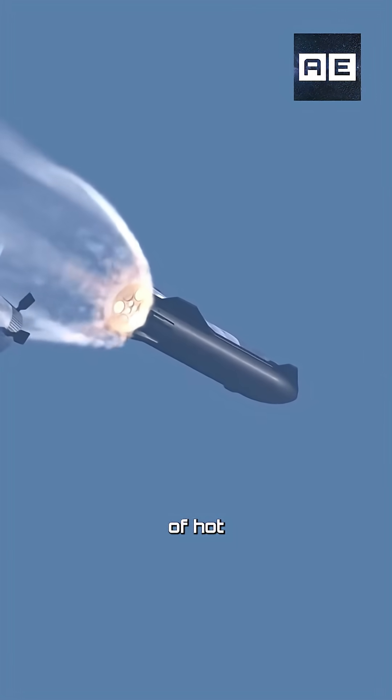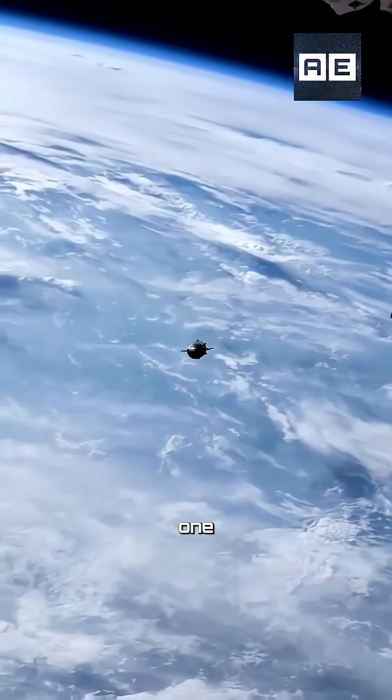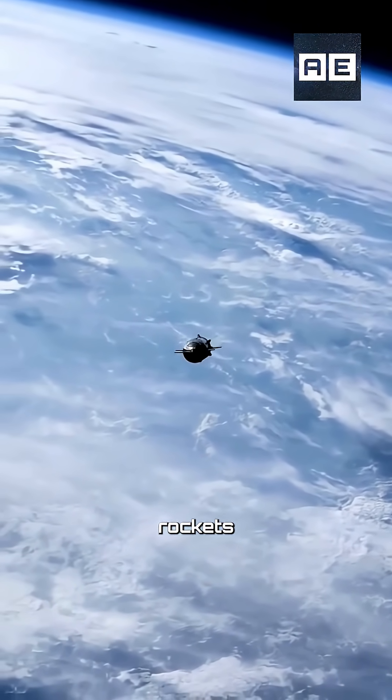This is the brilliance of hot staging, the same process that has made SpaceX's Starship one of the most powerful and advanced rockets ever built.